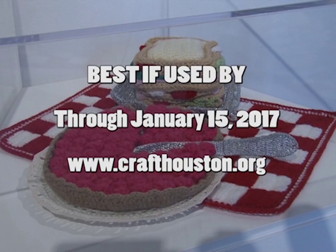Best If Used By expires on January 15th, 2017. For more information, visit the center's website at www.crafthouston.org. For Artbeat, I'm Stacy Hawkins.